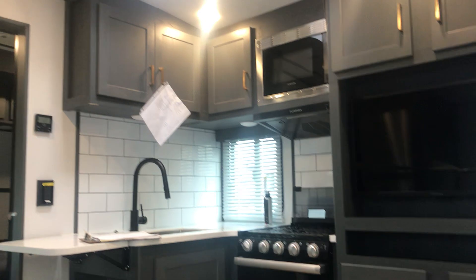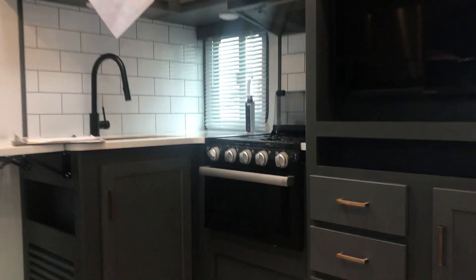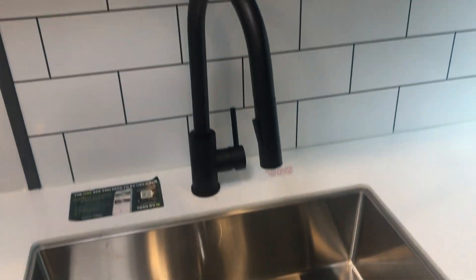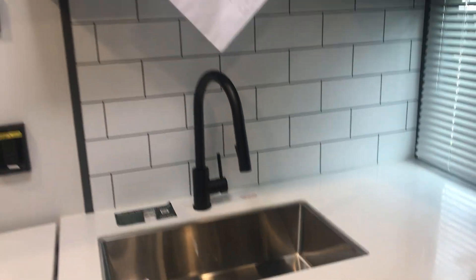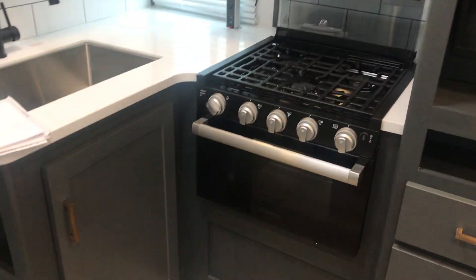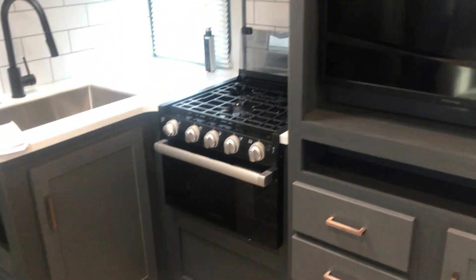Got plenty of pantry space so you could put stuff up in there. Beautiful stainless steel sink, residential fixture. Look at that — subway tile motif in the kitchen. You're right up there with these home redecorating shows. Of course it's got the oven, the cooktop, all the standard stuff. That is the kitchen.